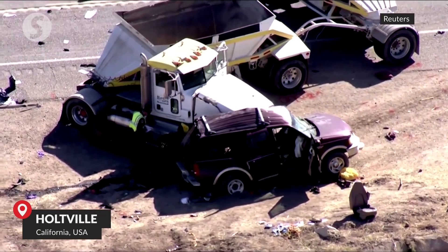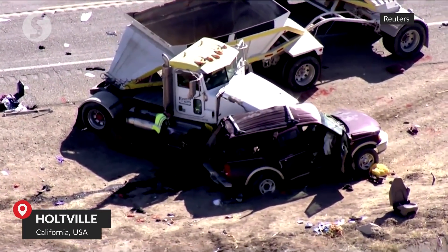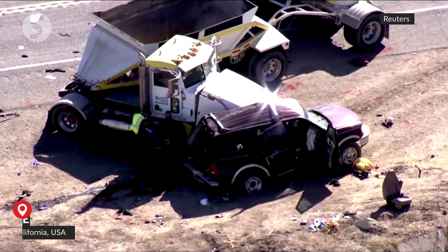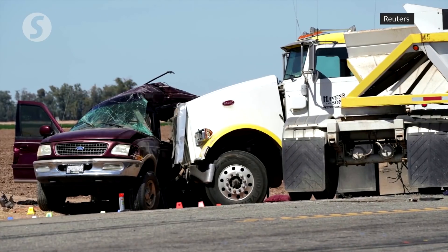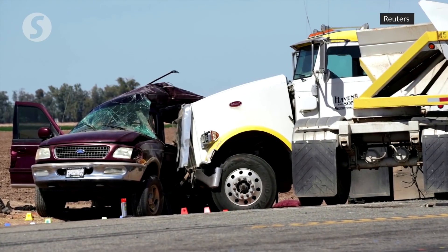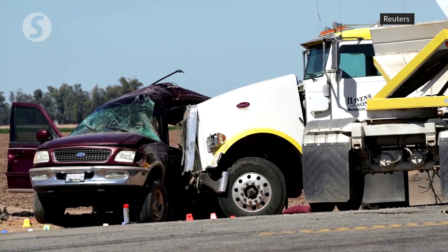The National Transportation Safety Board Tuesday said it will investigate a fatal highway crash that left at least 13 dead, when a Ford Expedition crammed with 25 adults and children was slammed by a tractor-trailer near the U.S.-Mexico border.